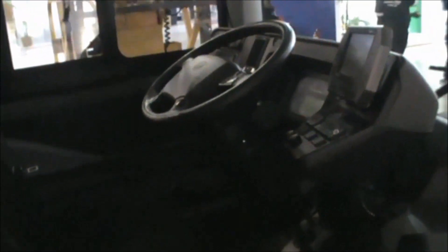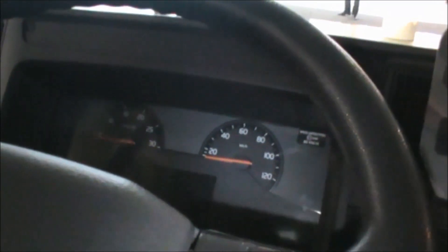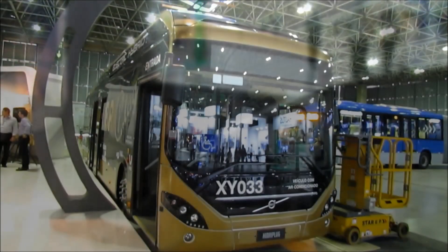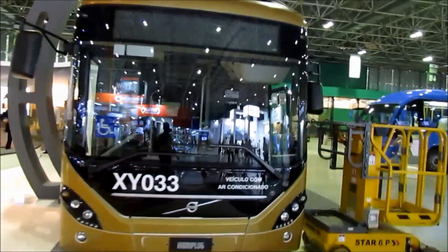Sua bateria de íon de lítio é de 600 volts por 19 kWh. Ele trabalha com freios a disco, com ABS e controle de desgaste de pastilhas, e também sistema de portas. Aí vocês estão vendo o painel dele. Estava um pouquinho escuro aqui dentro e não deu para filmar legal, então eu nem filmei a parte dos bancos, só o painel, que eu tive que contar com a iluminação do próprio celular.